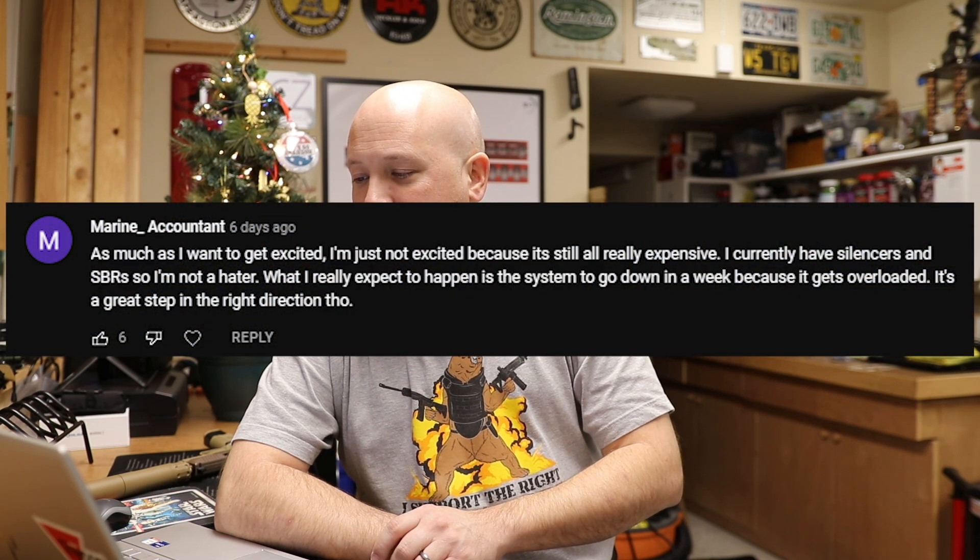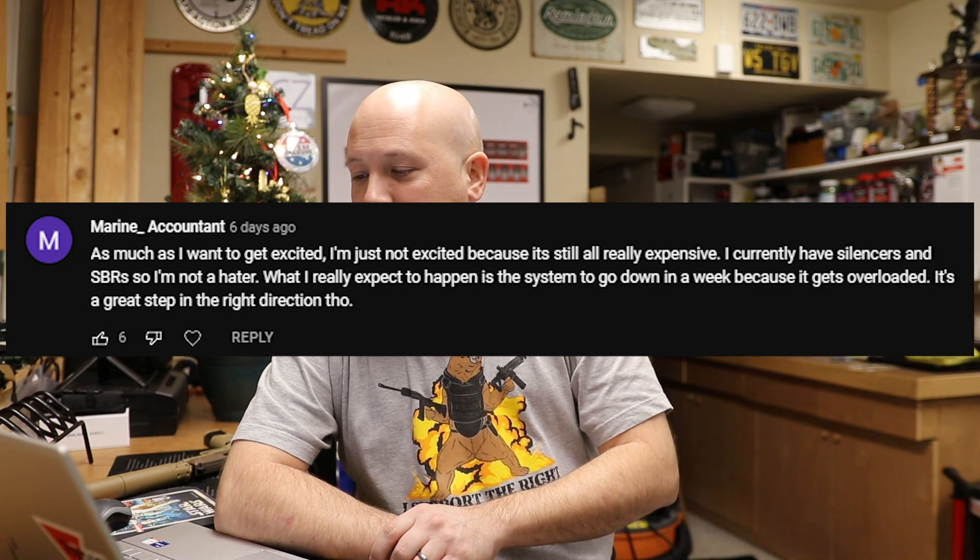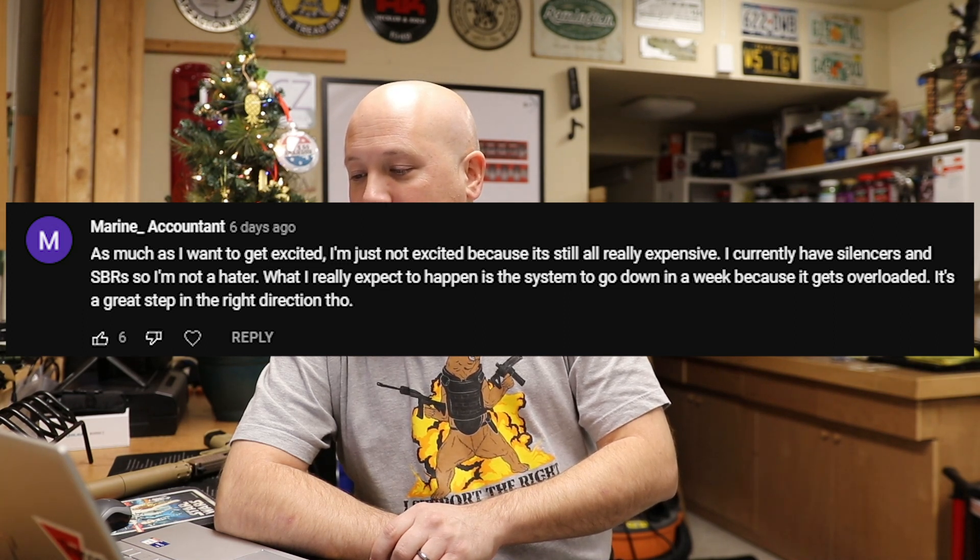Then we have The Marine Accountant who says: 'As much as I want to get excited, I'm not excited because it's still all really expensive. I currently have silencers and an SBR, so I'm not a hater. What I really expect is for the system to go down in a week because it gets overloaded — it's a great step in the right direction though.' I really agree with that completely. It's going to go down because so many people will flood the system — just like when they announced the Russian ammo ban and everyone bought as much as they could.